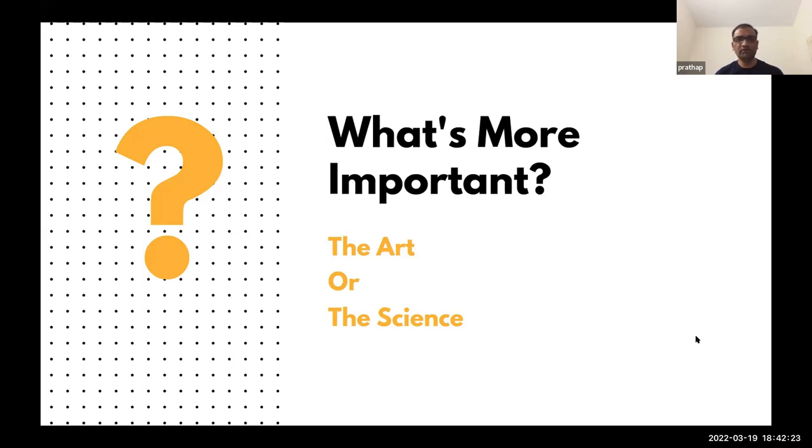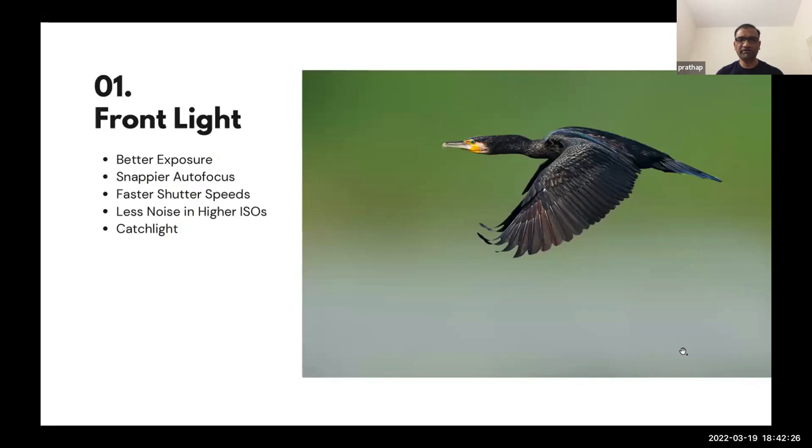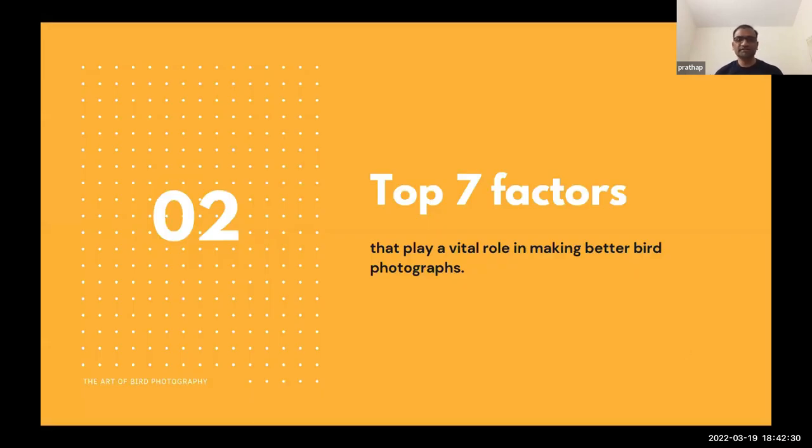I'll tell you about seven steps or seven factors. If you follow these top seven factors, I'm telling you — and I usually say things very cutthroat — your bird photographs will be much, much better than the majority of photographs you see. That is for sure. Just follow these seven factors, try, experiment, and see if they work. At least four to five of them you probably already know — this will be a revision. If you don't know all seven, it's the right place to start.